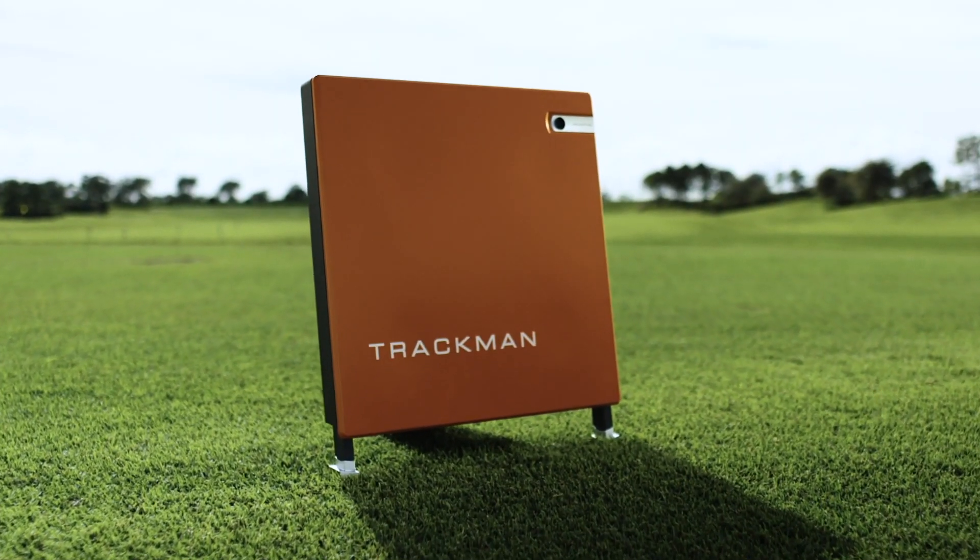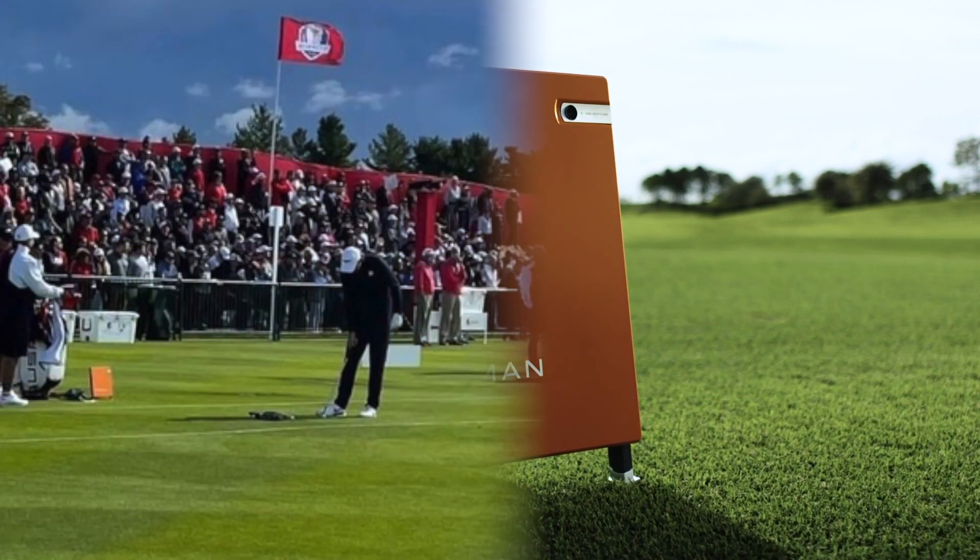Hi, this is Craig with Private Fairway. I'm an amateur golfer just like you, and I asked myself the question: what if I could have the same technology the pros have? At Private Fairway, we have TrackMan, just like all the pros use week-to-week on tour, and we're helping amateur golfers like me and like you get better.